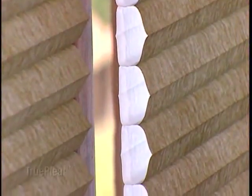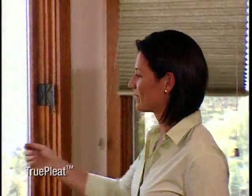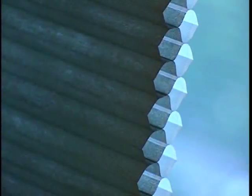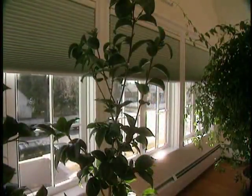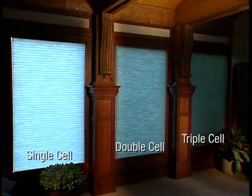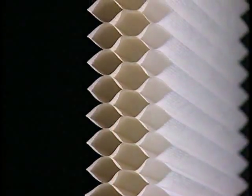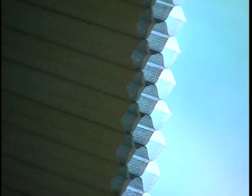Most Duet fabrics are made with our exclusive true pleat construction, ensuring lasting beauty for years to come. The double honeycomb construction provides superior energy efficiency and enhanced color intensity for a bold look. With the triple honeycomb providing the highest energy efficiency possible, and the greatest color saturation to make that vibrant fashion statement.